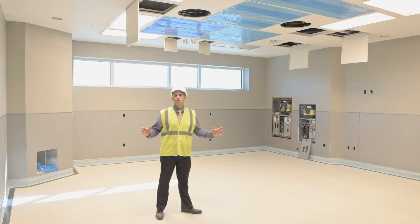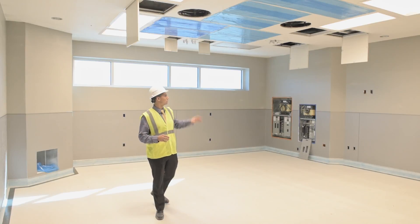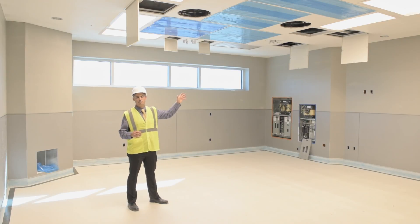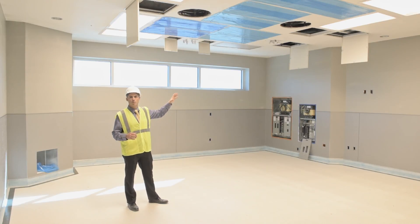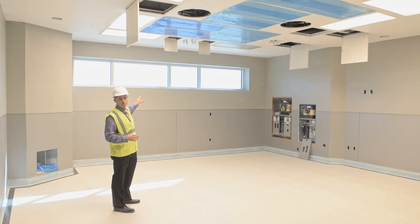Each one of these operating rooms is 600 plus square feet, designed that large to handle a multitude of outpatient procedures for adults and pediatrics. Each room will have two light booms, one equipment boom, and one monitor boom hanging from the ceiling. One of the special features of these rooms is natural light capability — and we also have the ability to close that off and black out the room as well.